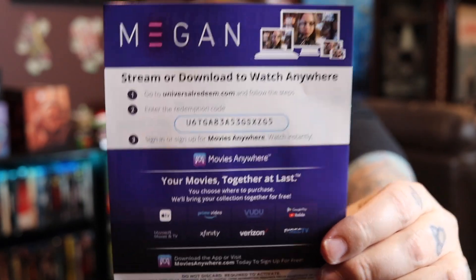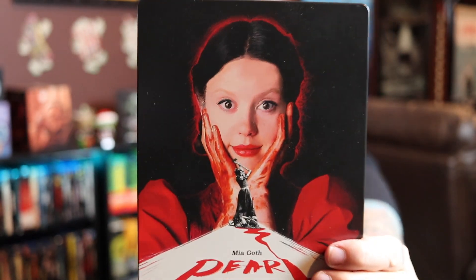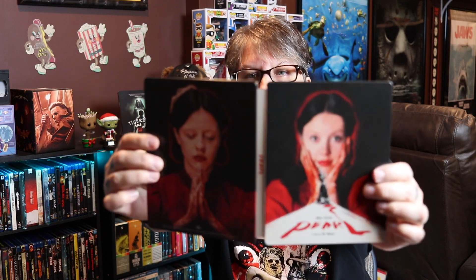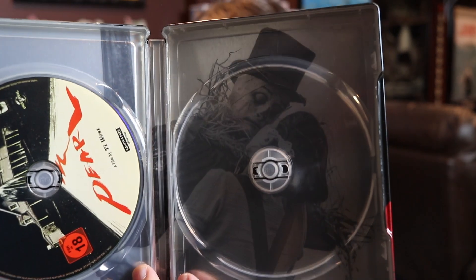M3GAN had to be on my list, and I do have a digital code for M3GAN if anyone wants it. This next one is a German release I just got in today and I absolutely love it — it is for Pearl. So beautiful. The artwork is gorgeous, it has a matte finish with some spot gloss. There's an image of her with the axe, her earrings are spot gloss, and then you have the back image which is just beautiful. This is a winner. Here's the front, back, and spine, and you get some disc art.